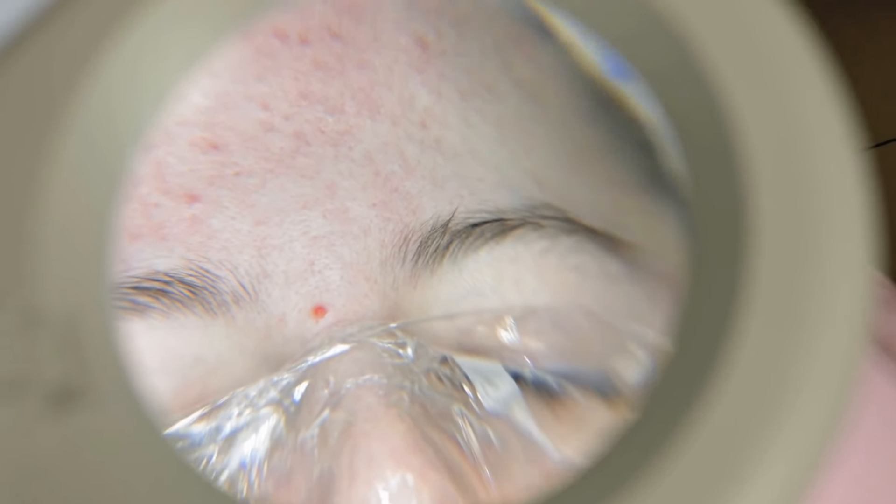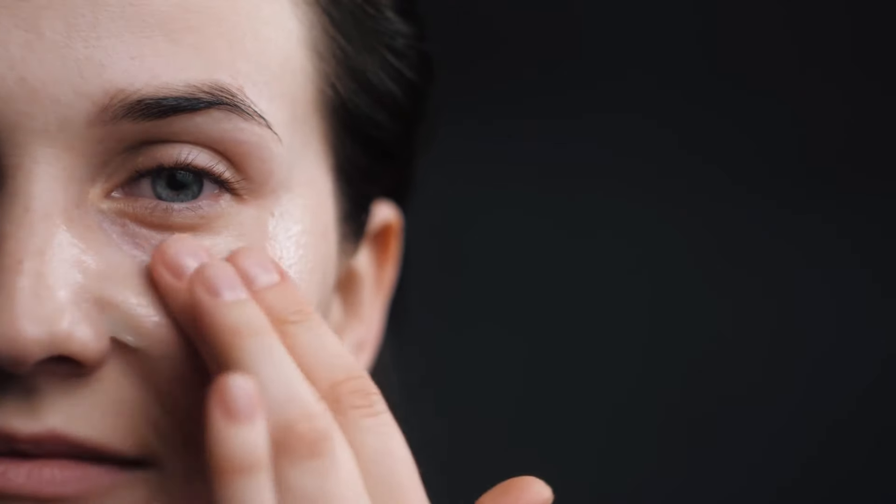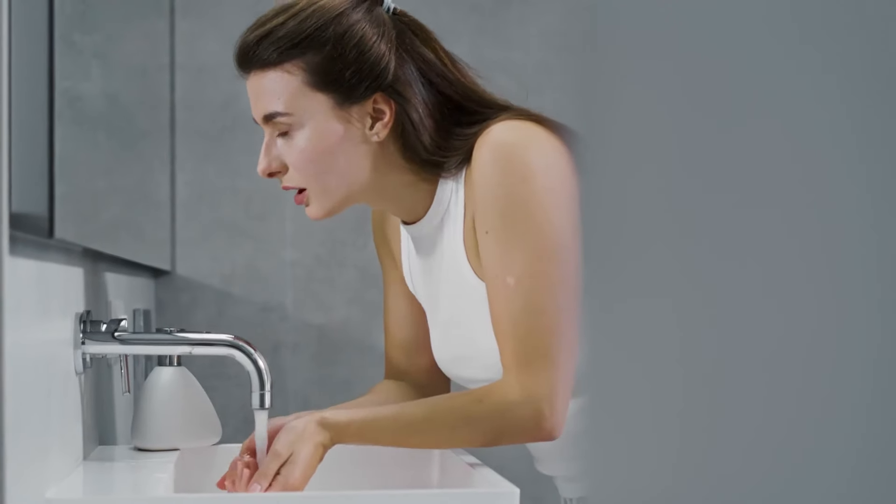Mistake 8: Overusing Castor Oil on Eyebrows or Eyelashes. Overusing castor oil on eyebrows or eyelashes can cause issues. While castor oil can promote hair growth, applying too much can lead to clogged pores and irritation. A small amount goes a long way. Use a clean mascara wand or cotton swab to apply a thin layer, and do this only a few times a week. For best results, apply the oil in the evening and wash it off in the morning to prevent buildup.